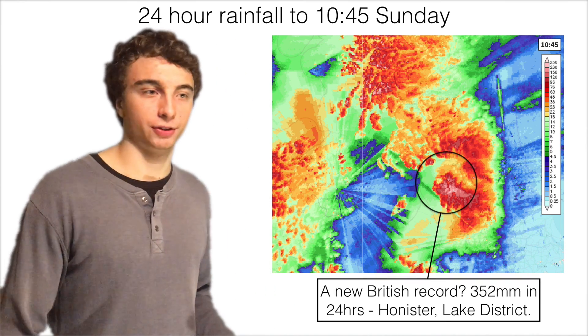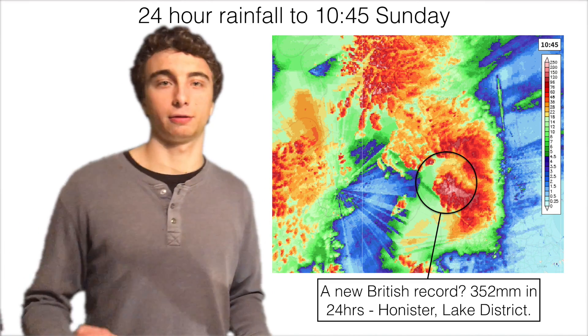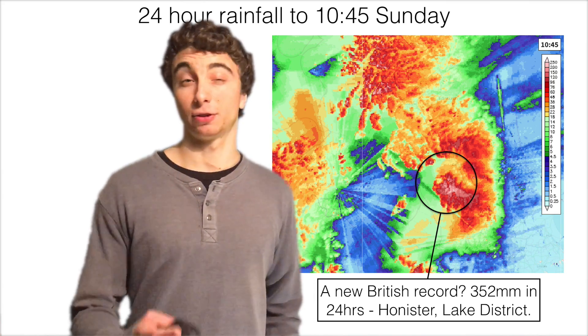In fact, in one location — Honiston in the Lake District — almost 350 millimetres of rain was recorded in 24 hours, and that could be a new UK record.